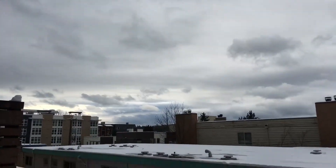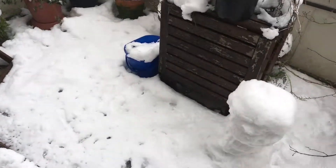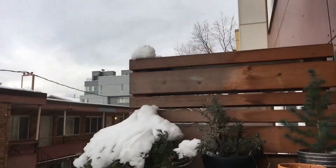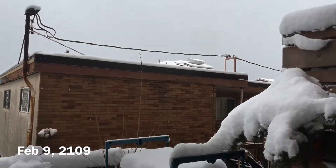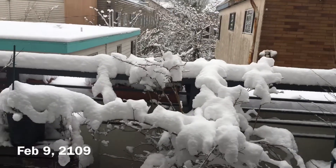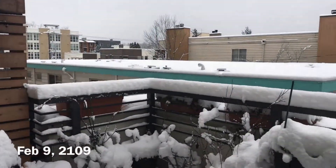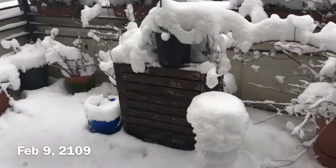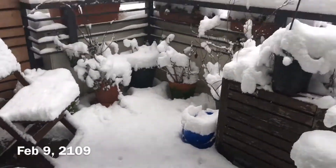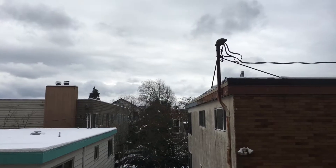It's February 10th, 2019. We have gotten a lot more snow since last week. It snowed on Friday, February 8th, and the snow is sticking around. This video was taken February 9th, so that was yesterday. There was a lot more snow than today because some of it has melted. It's going to snow more later today, so we'll see how that looks.